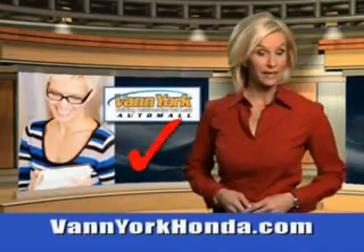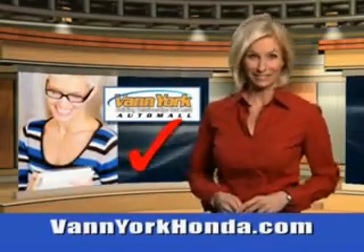Every year, more and more Triad buyers put Van York Honda on their shopping list. You will love this crystal black 2012 Honda Odyssey, equipped with a six-cylinder engine.